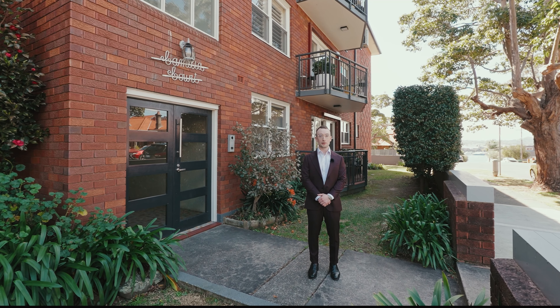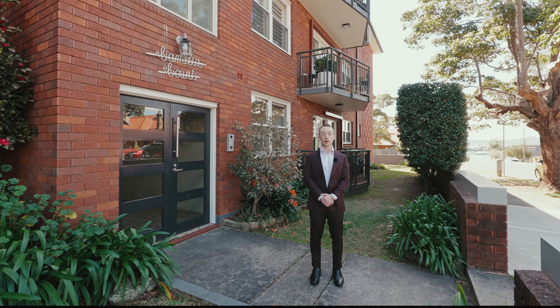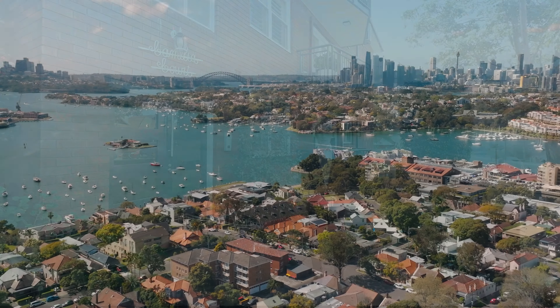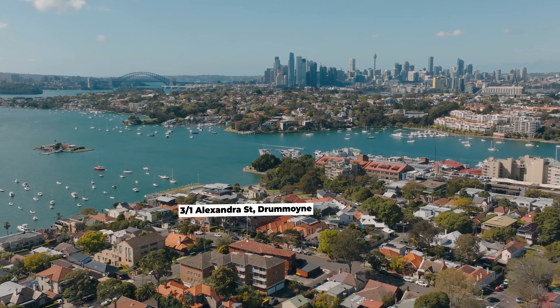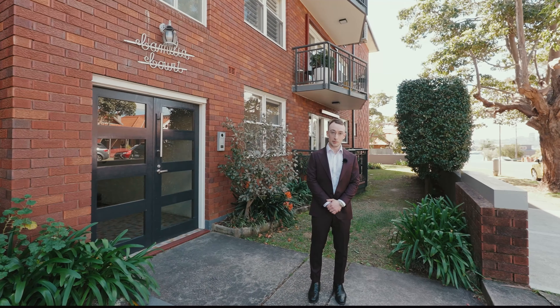Hello and welcome to apartment three of one Alexandra Street in Dromoyne. My name is Morgan, proudly representing Warwick Williams Real Estate. We're here located in one of Eastside Dromoyne's best locations, in very close proximity to waterfront walks and multiple public transport options. Let me show you through the apartment.